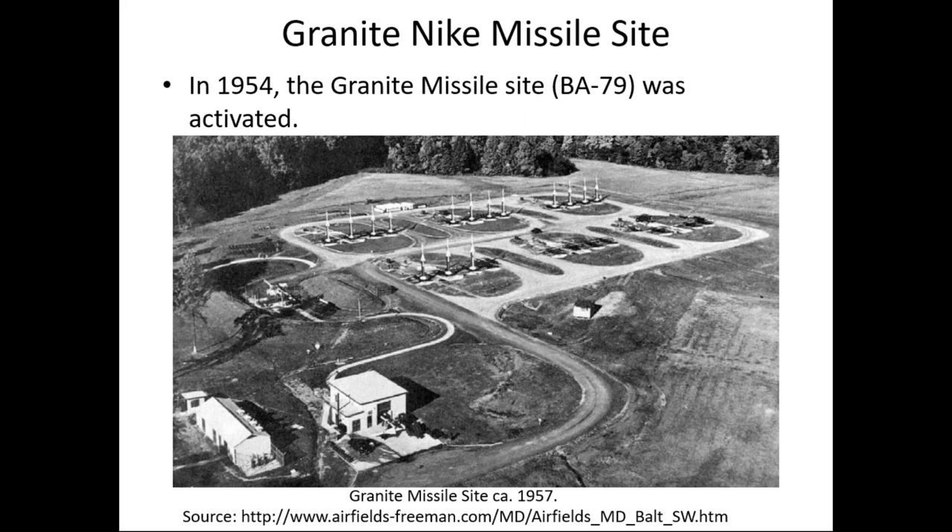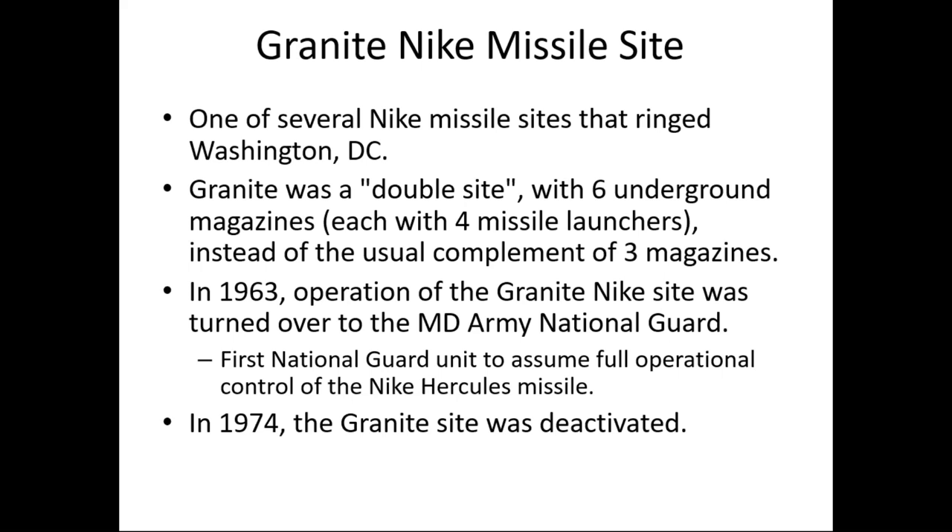Going straight to our site: the Granite missile site, BA-79, was activated in 1954. As you can see in this photo, circa 1957, for those who have visited Woodstock and the Maryland Wing headquarters, if you use your imagination and have been out to the field, you could probably imagine what this looked like back in the day. Some of the buildings are still there, and you can see the missiles out there on the launch pads erect in their launcher systems, ready to go.